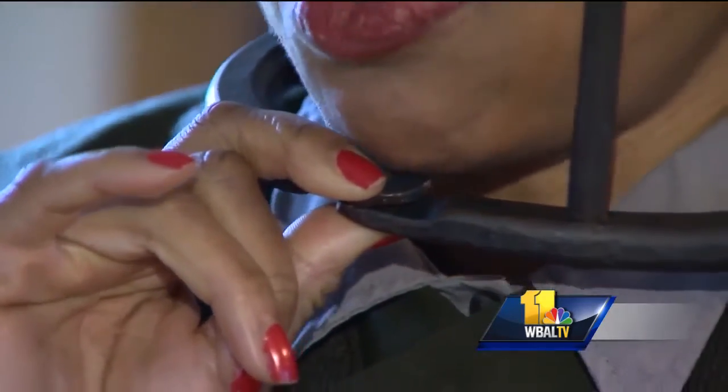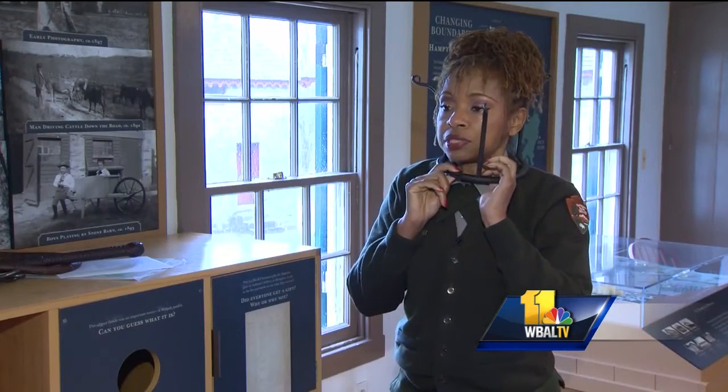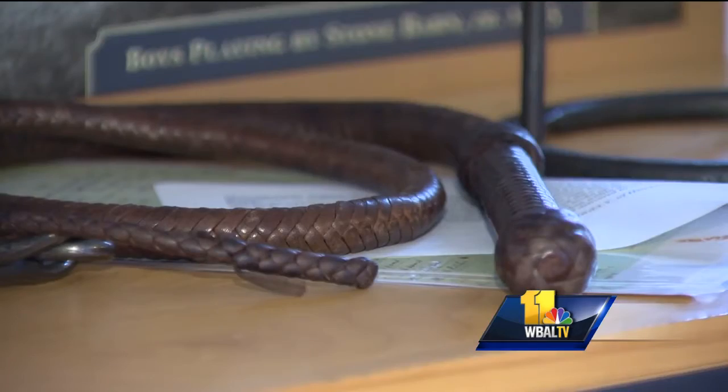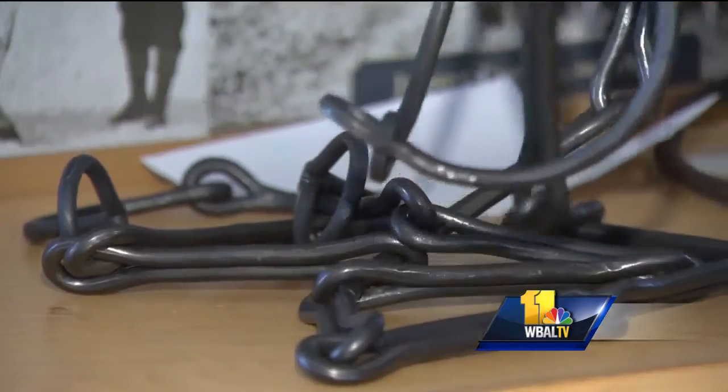They treat those Europeans the same way they treat the Africans. They're walking around with the iron collar around their necks. When they're being punished, they're being whipped, wearing the same clothing. On display at the Hampton Historic Site are replicas of some artifacts: the iron collars with bells used to keep tabs on slaves, the whips used for punishment, and the chains they wore while being transported.